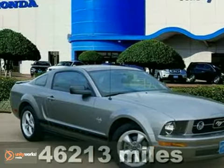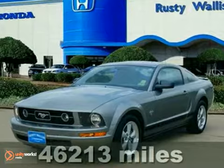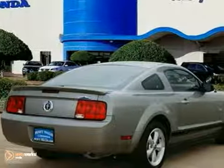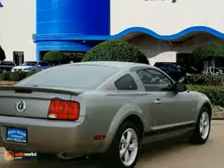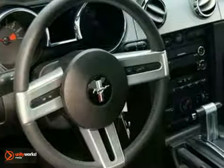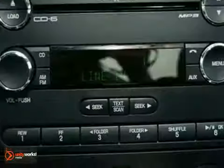This 2009 Ford Mustang is just what you need to liven things up. It's loaded with safety and convenience features like dual airbags, steering wheel controls, an audio input jack and CD player. It also comes with a tire pressure monitor and power windows, locks and mirrors.